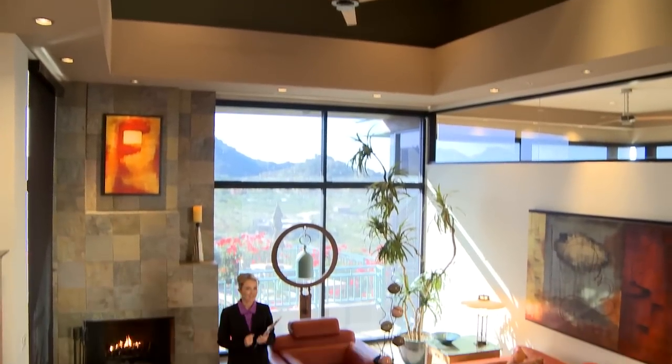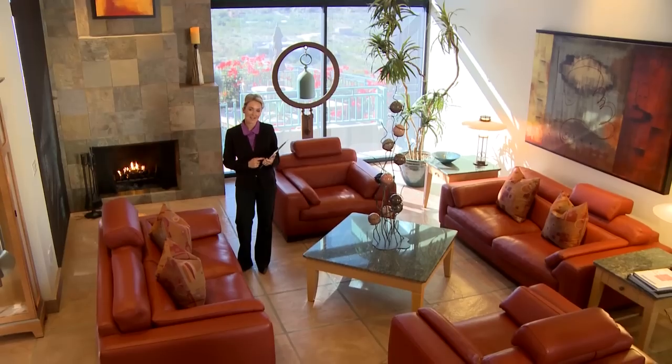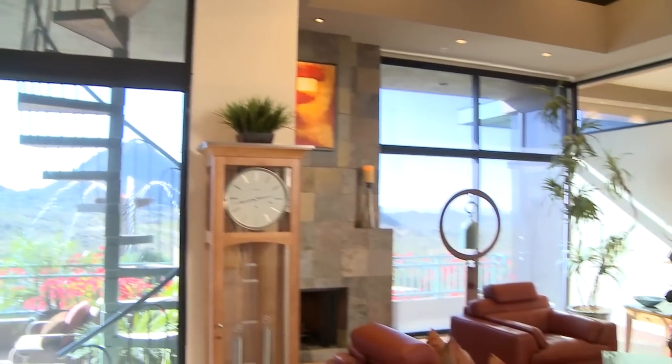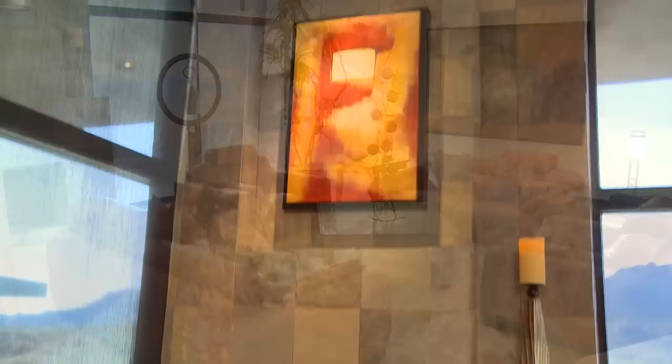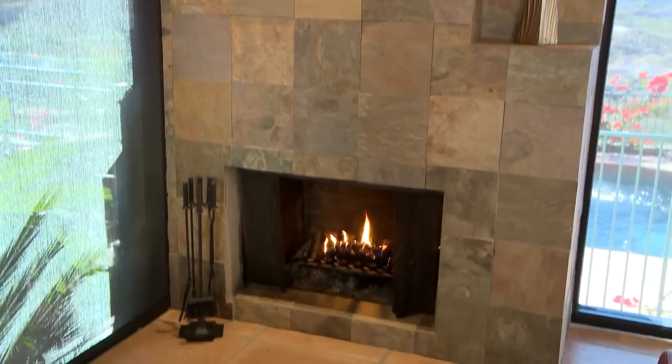This living room is a fantastic space — warm and inviting, you can just imagine relaxing with friends and family. Notice the architectural design; a lot of intricate detail went into the customization of this home. Just behind me, an autumn slate fireplace creates a lot of ambiance in this space.